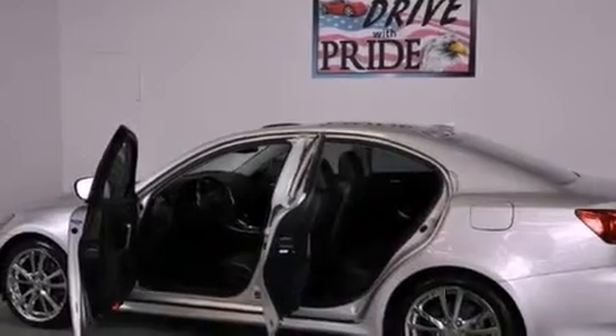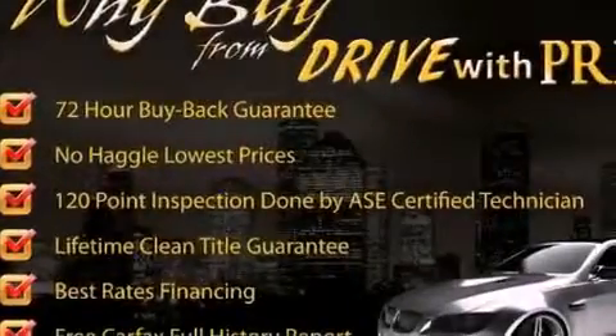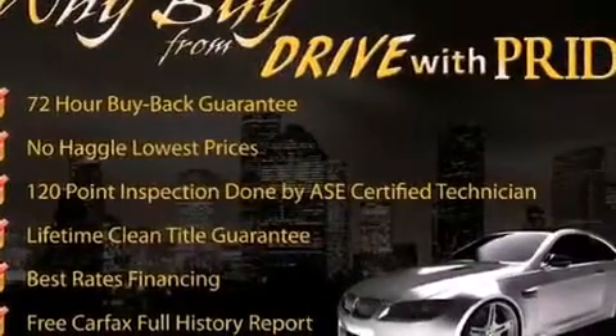Its top features include air conditioning with automatic climate control, cruise control, heated side view mirrors, XM satellite radio, a double wishbone independent front suspension, and direct injection.